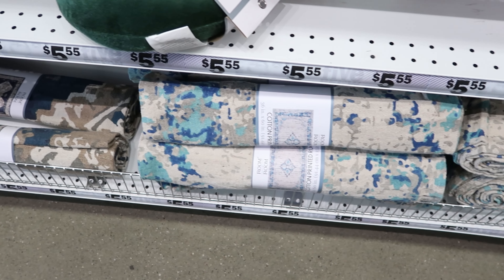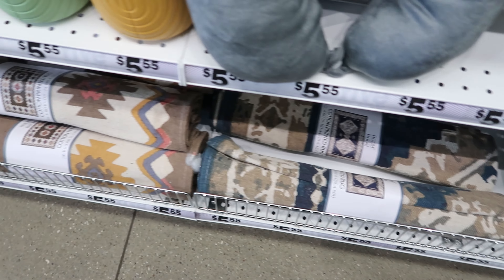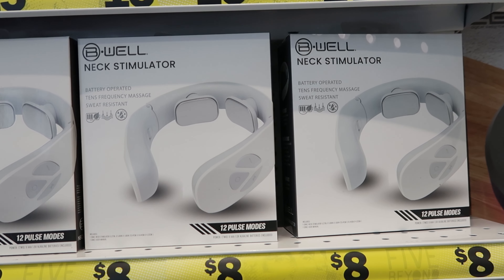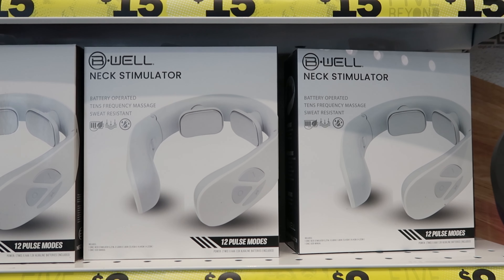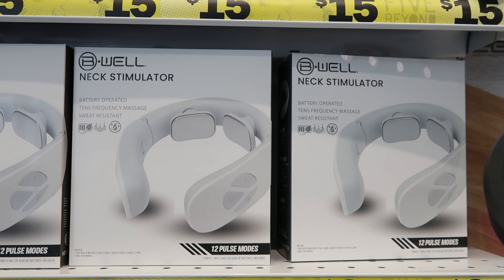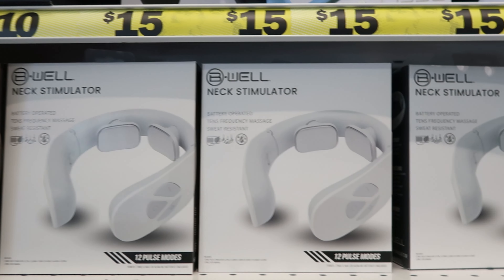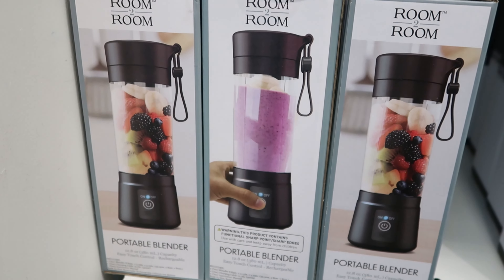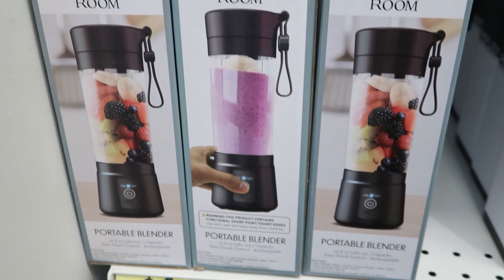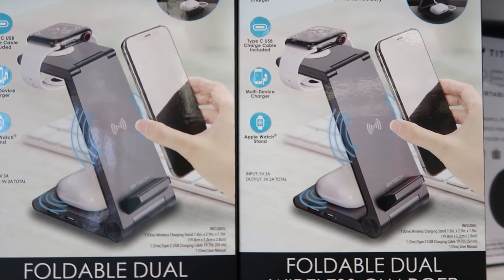They have rugs for $5.55 in various patterns. They have neck stimulators with 12 pulse modes, battery operated and sweat resistant, for $8. If you've been looking for portable blenders, they have them here for $10. They also have foldable dual wireless chargers for $10.